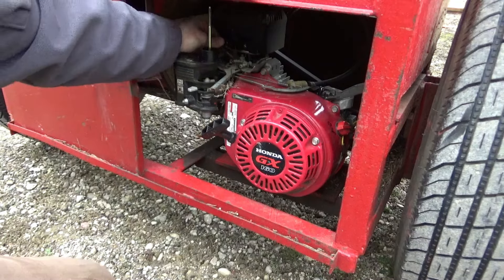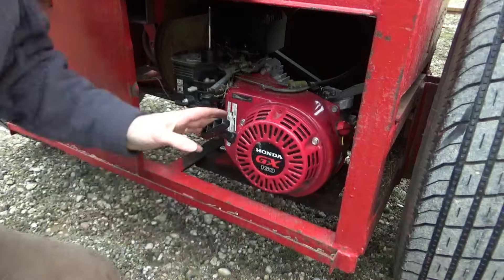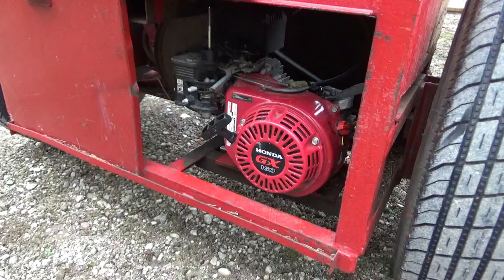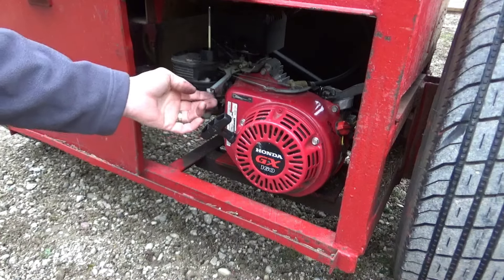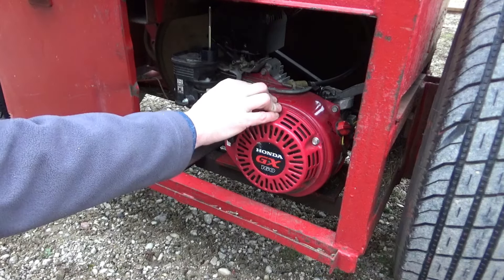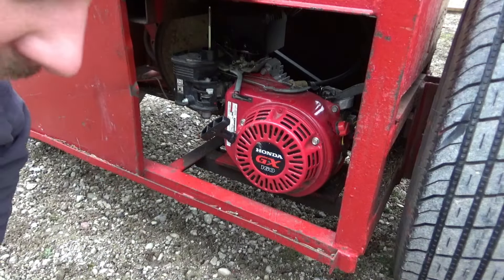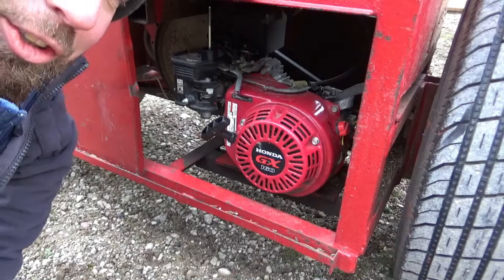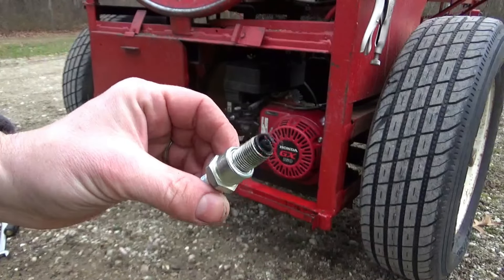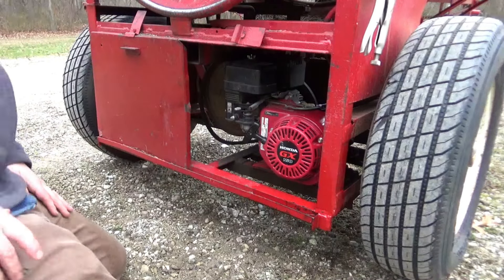All right, new spark plug's on, all the way — switch is on. Well, this might be a short video. This spark plug that was all fouled up and wouldn't let the engine run had only a couple hours run time on it. There's a bigger problem going on.